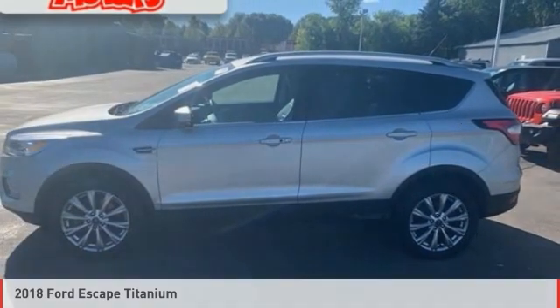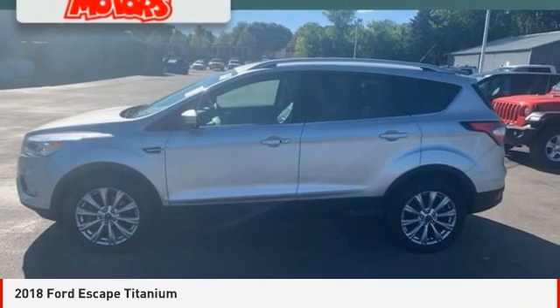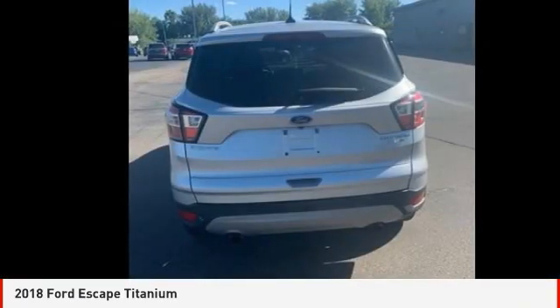A ride in the 2018 Escape. Gas engines flex, tow, sip, and go with Ford Escape.